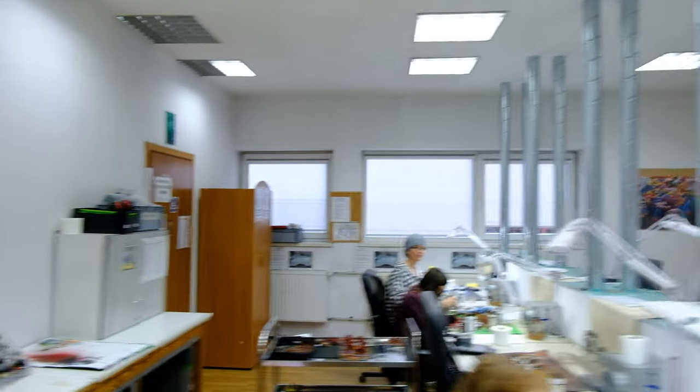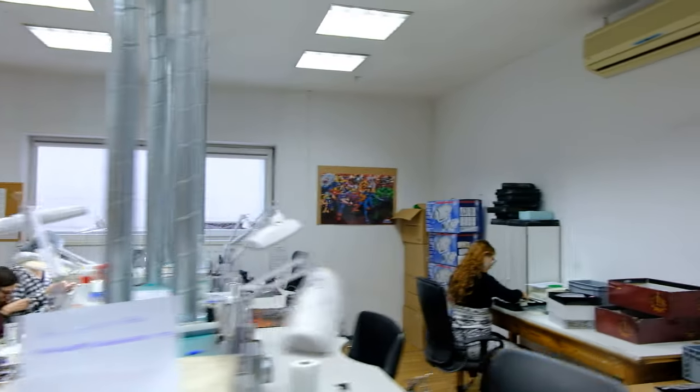Hi guys, this is Natalia from Den of Imagination and we are doing a studio update today. Let's go and see what our painters and assemblers are cooking for us.